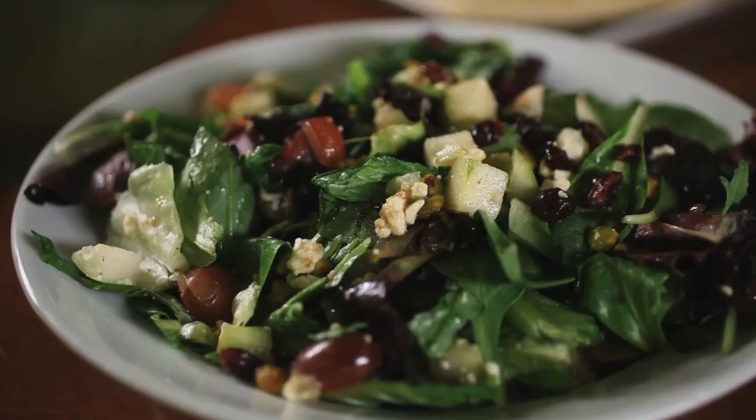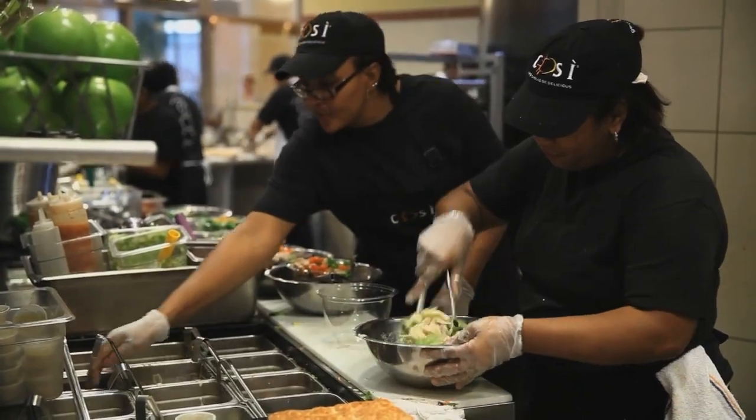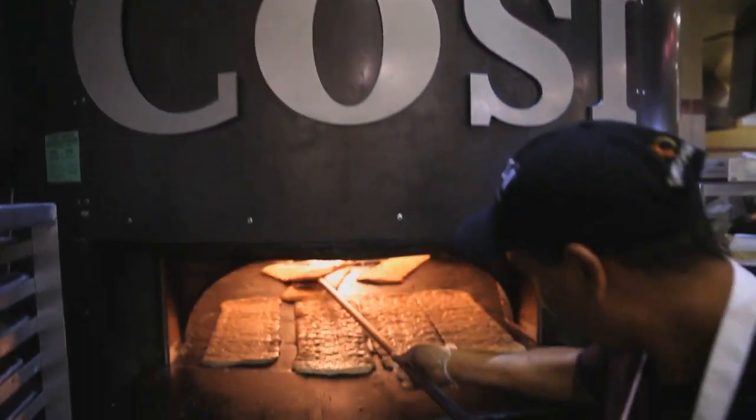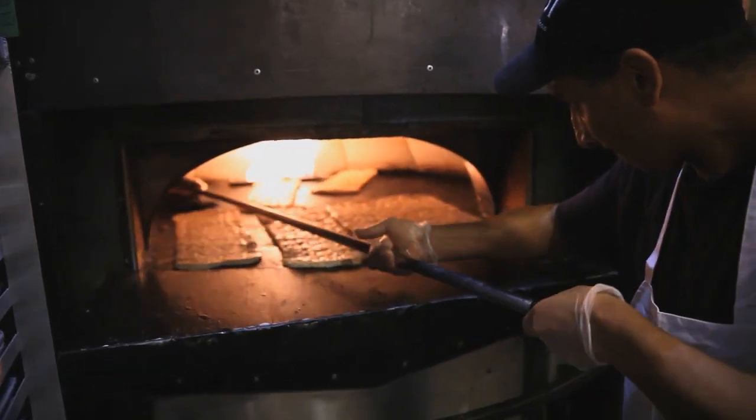Gourmet sandwiches, salads, soups — it's great food with an edge. Made from scratch, great food, clean ingredients, it's efficient, it's fast, and it's a great value.